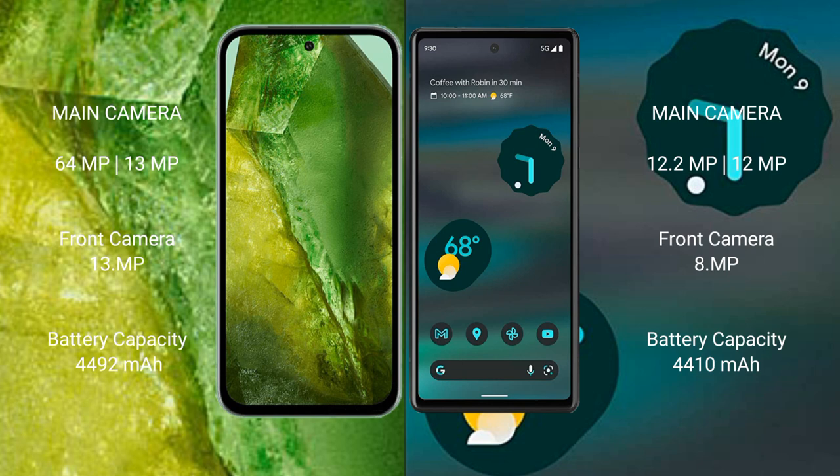Google Pixel 8a has a 4492mAh battery with 31W fast charging support. Google Pixel 6a has a 4410mAh battery with 18W fast charging support.